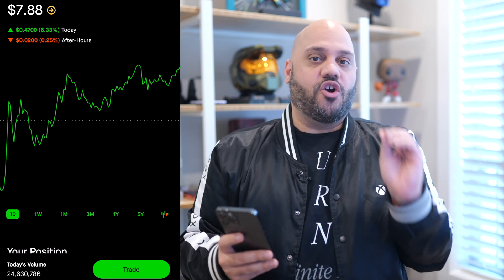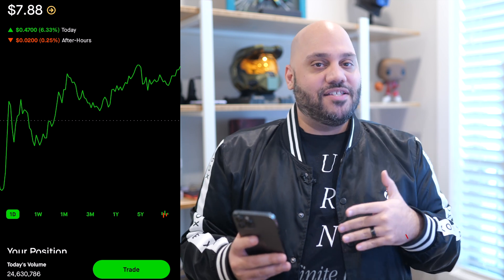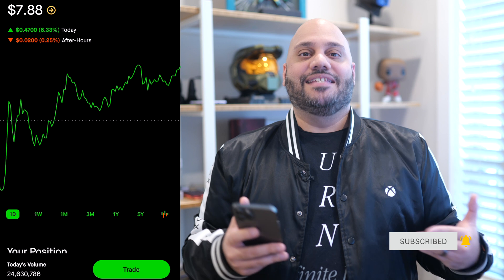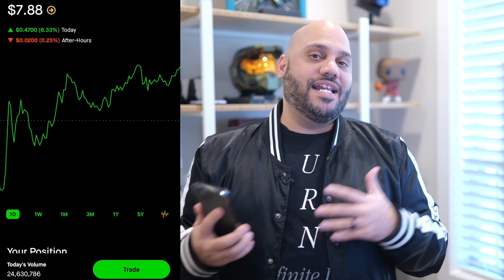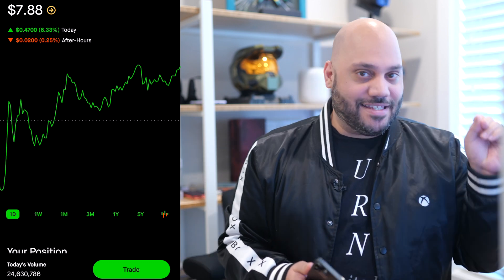Bionano Genomics is currently sitting at a price of $7.88. For me, this is a buy zone since it's down about 13% from where it was a week ago. This is why you need to have a Webull account so you can buy in the pre-market and after-market — the market's currently closed. We like to buy in the pre and after-market on this channel; link is down in the description. It will give you an extra eight and a half hours of trading time per day, which allows you to scoop up deals while everyone else is sleeping.